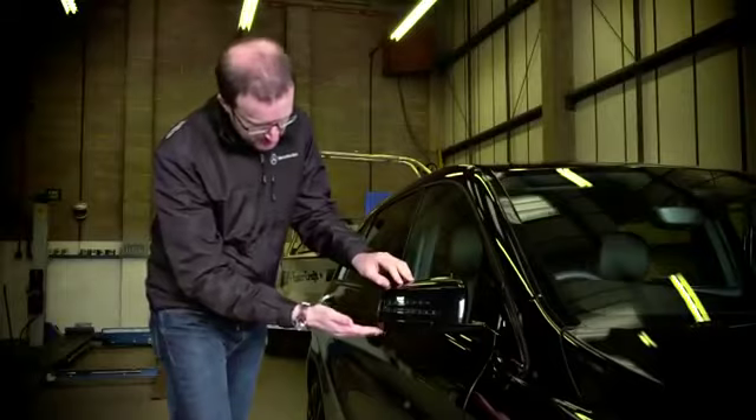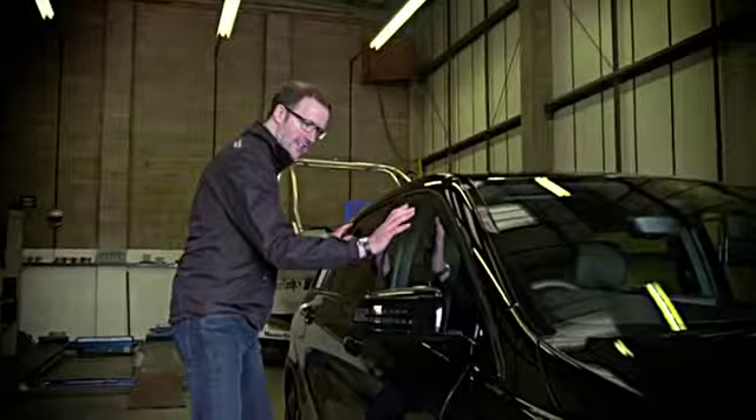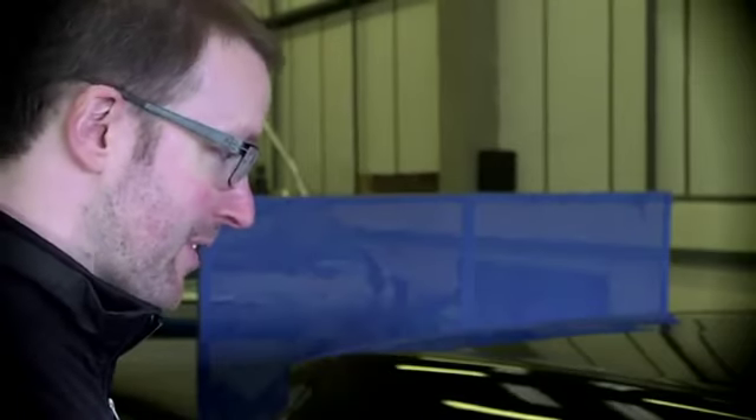The wing mirrors on every Mercedes-Benz have this piece here at the edge, which helps disperse the water into the airflow around the car rather than letting it attach to the side glass here. And if you don't have any soiling problems on the outside, you're less likely to have soiling problems with those on the inside.